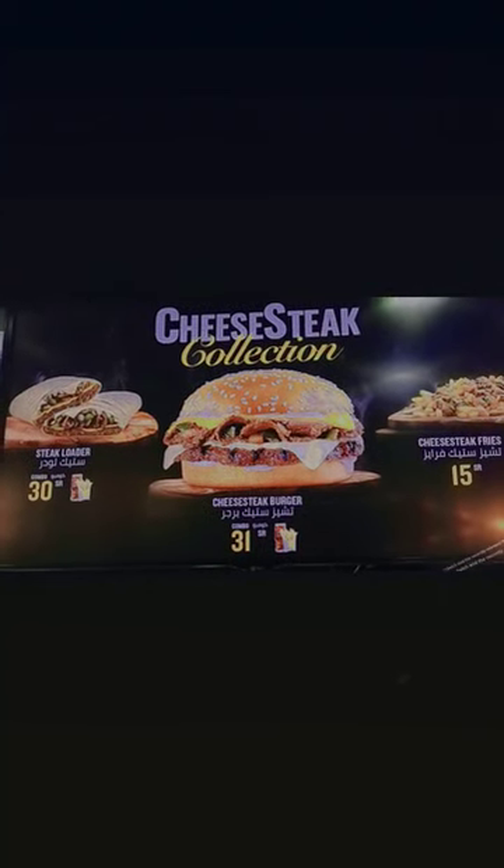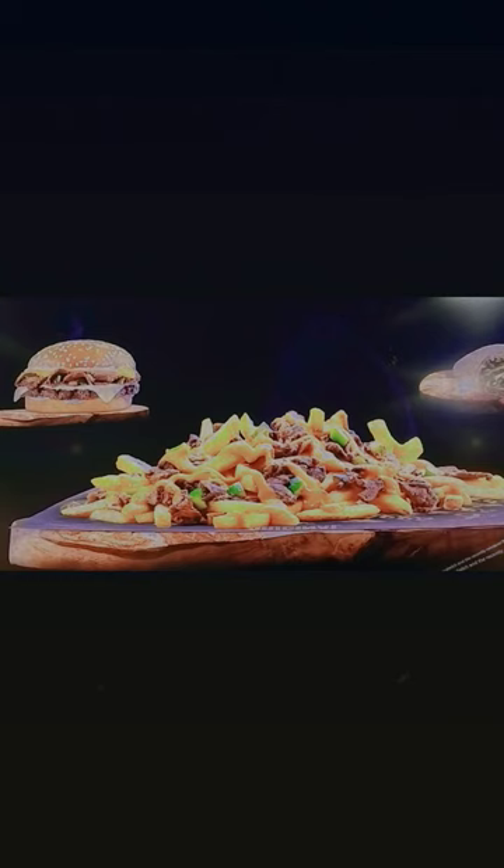Have you tried the cheesesteak collection from Hardee's? The Juiciest Cheesesteak Burger, the scrumptious Steak Loader Sandwich, and the recently released Philly Steak Fries, which come with delectable Philly Steak and the signature hot cheddar cheese sauce.